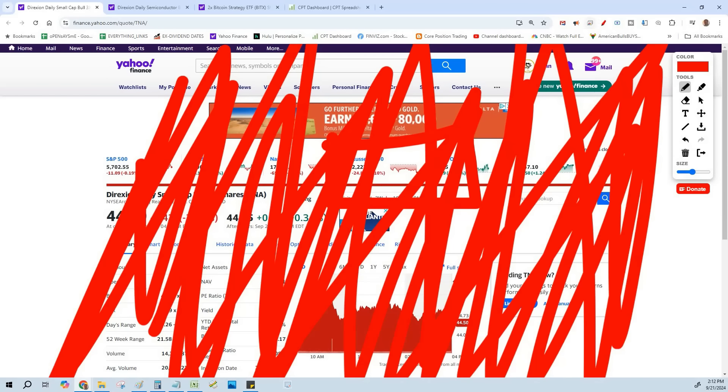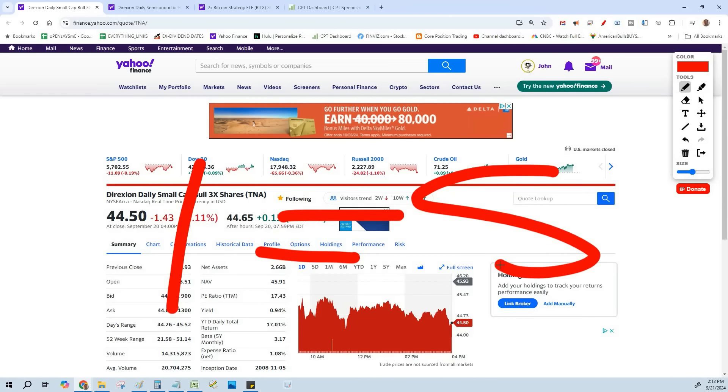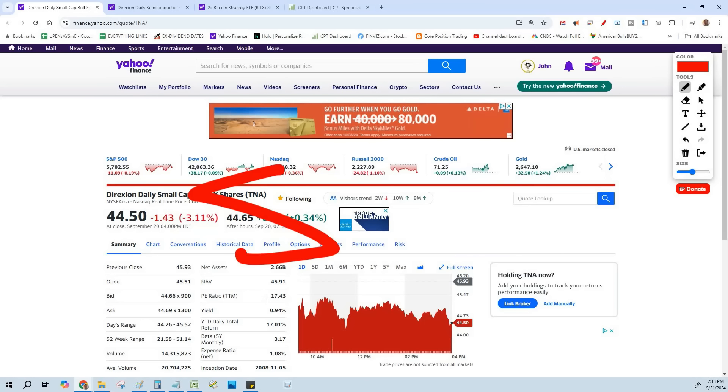We want to reduce risk, specifically single-stock risk. Instead of going out and buying Coinbase, Nvidia, or SMCI to get all that fat IV and fat premium, how about using an index like TNA — a basket of stocks that just moves 3x more volatile? Volatility does not equal risk. If you play all the 1x ETFs and make your 3%, I wish you the best, but if you want to up your game and make more premium, you're going to have to use the leveraged ETFs.